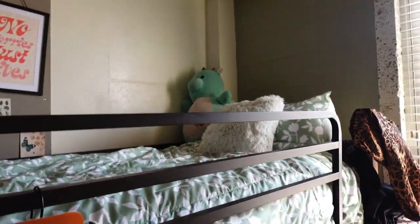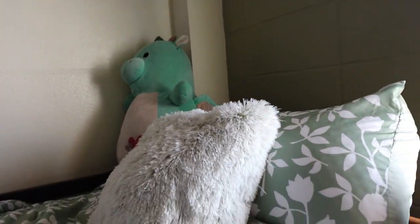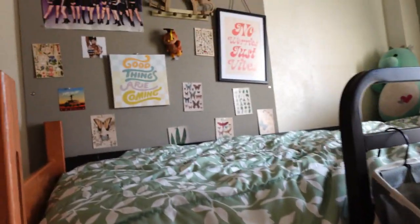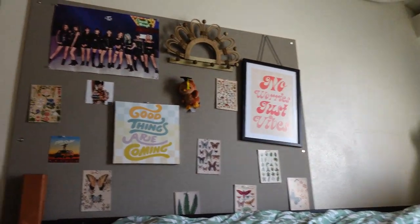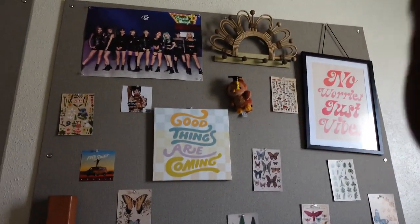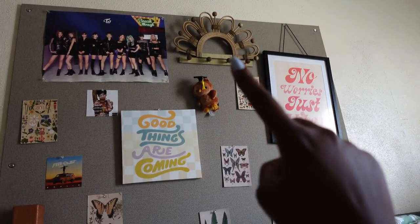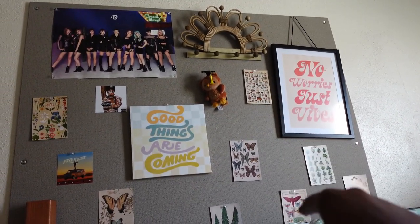Here's my bed — I actually just did laundry so that's why everything is so neat. I have my pillows and just a normal bed setup. I have some decorations up here: a TWICE poster, and a bunch of posters from Five Below. The little photo cards are from Amazon.